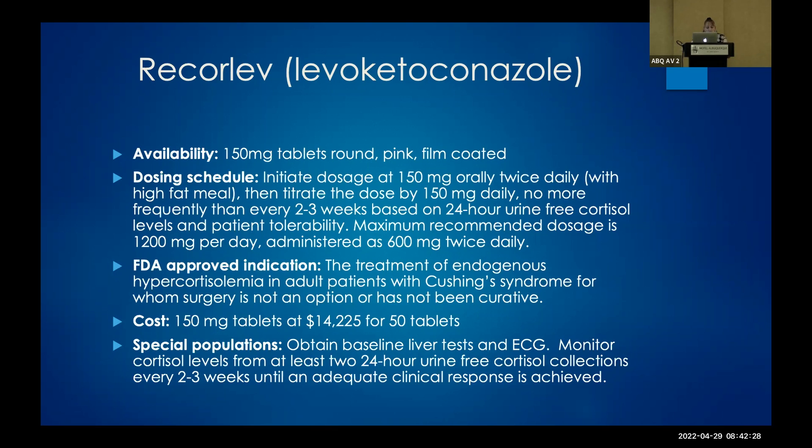The initial dosage is 150 mg twice a day with a high fat meal — absorption of the azoles is increased with a high fat meal — then titrate the dose by 150 mg daily. The FDA approval is for endogenous hypercortisolemia in adult patients with Cushing's syndrome specifically. Just like all other azole therapies, patients would want a clear EKG because azoles can prolong the QT wave, and patients would need 24-hour urine-free cortisol collections every two to three weeks until adequate clinical response is achieved.